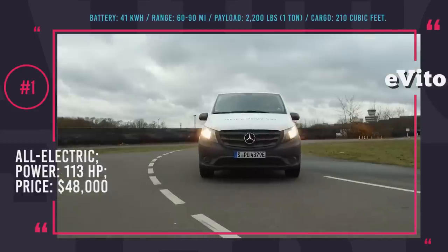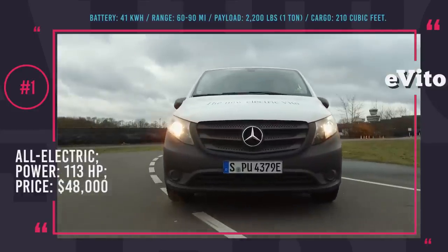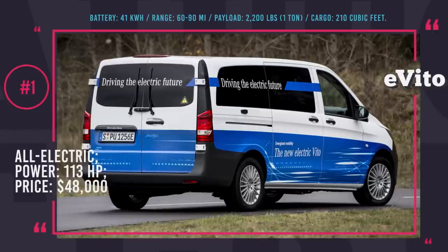The pricing starts at 40,000 euros or 48,000 dollars, with first deliveries starting in the third quarter of 2018.